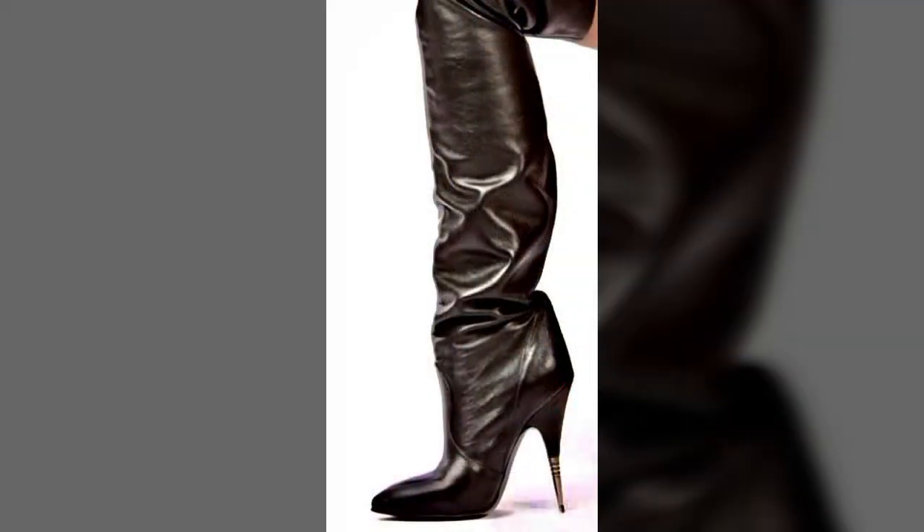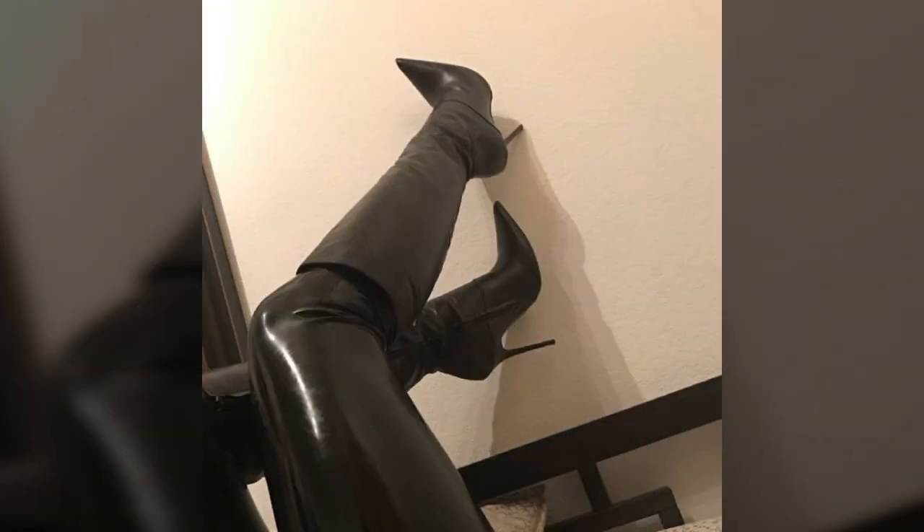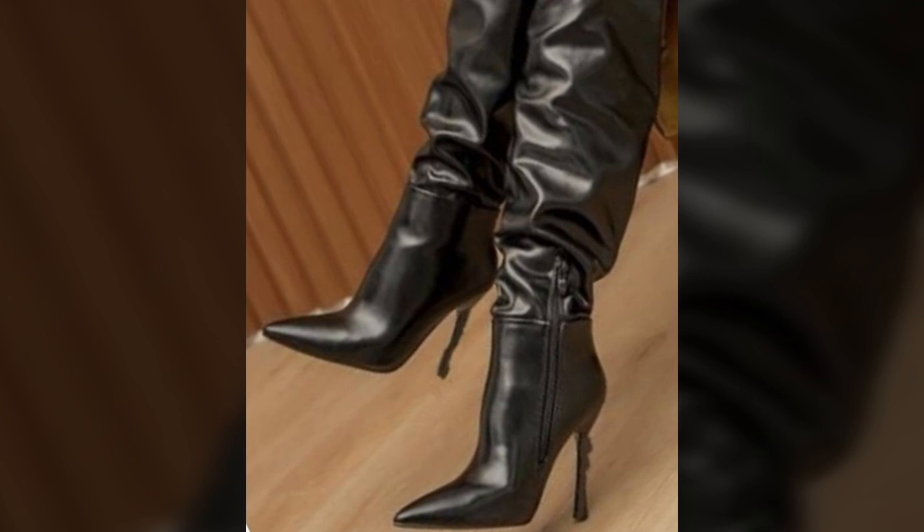If you want to buy these very beautiful and attractive women's stylish leather boot designs, I will tell you some website names like AliExpress, ibiva.com, Etsy.com, and Amazon.